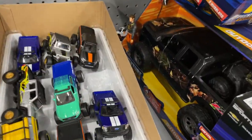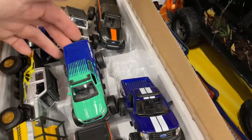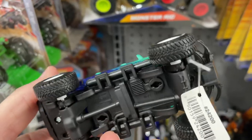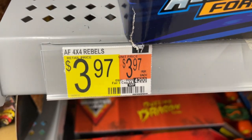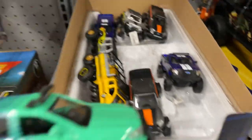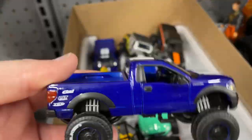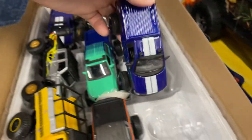Pretty cool, and then they have these nice pullbacks which are really cool. This one really stands out — it has opening doors, really nice tires and wheels, a lot of details. I think these are $3.97. Adventure Force — it says Rebels on here. They are Adventure Force. Pretty cool — look at this one, it's a lot heavier.